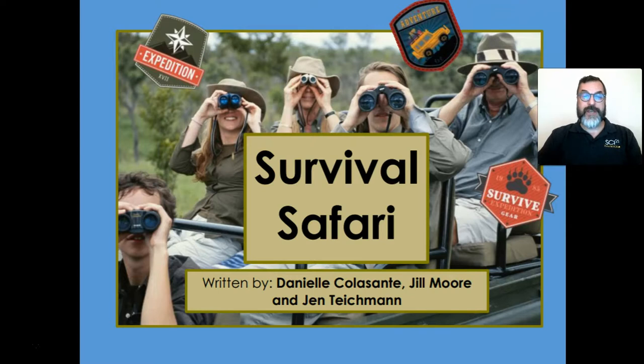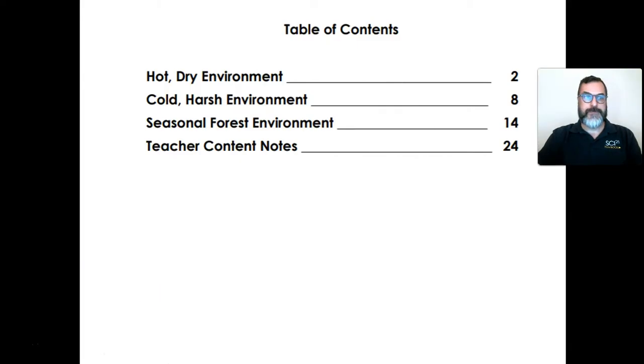Survival Safari. What do you think this book may be about? Hmm, let's find out together. In this book we will be investigating animals in three different environments: a hot, dry environment; a cold, harsh environment; and a seasonal forest environment.